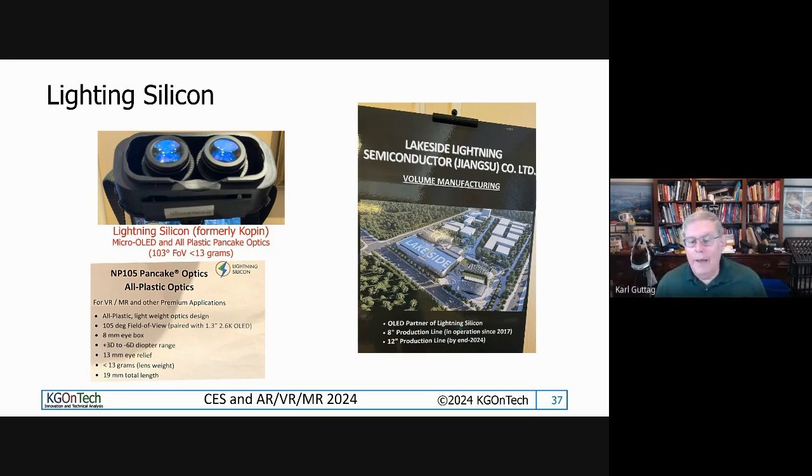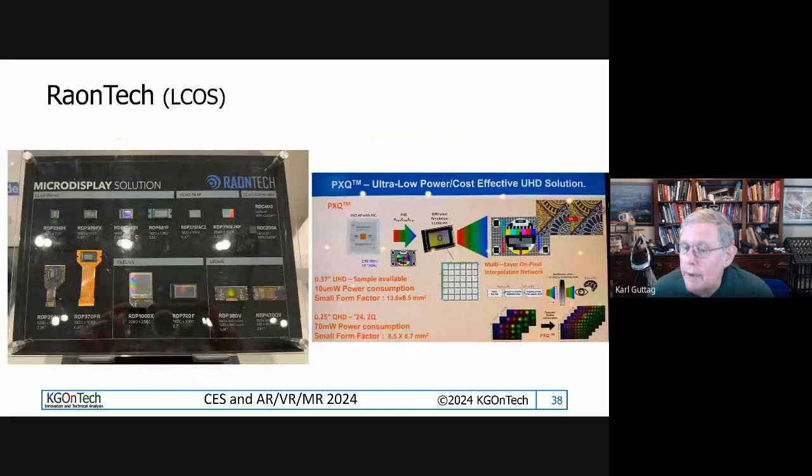They're one of the first guys out there promoting all-plastic pancake optics and take pride in saying they were predicting this five years ago. They've been talking about this since they got into OLEDs. They make claims about who invented pancake optics - I've heard other people claim to have invented them, so I don't know the full story there.